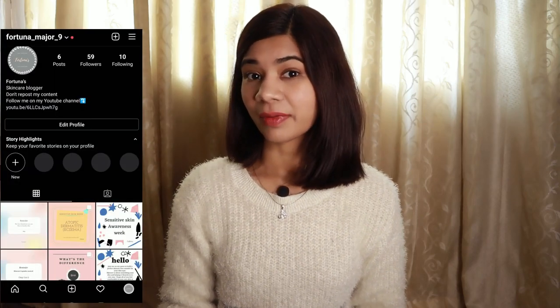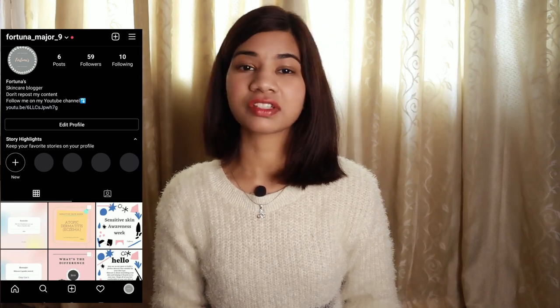Hello everyone, this is Fortuna and welcome back to my channel. Before going into today's video, if you haven't subscribed to my channel yet, please subscribe and hit the bell icon so that you will get a notification whenever I post a video. If you haven't followed me on Instagram, I will put a link in the description box.